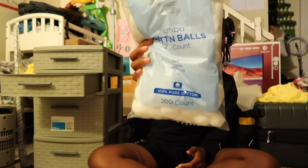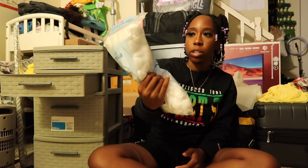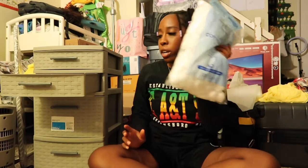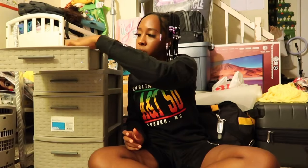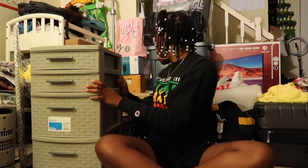In the remaining compartments I have cotton balls — I think from Walmart or the dollar store — and then my sunglasses. This is where I'm going to keep all my sunglasses because I love sunglasses and I have multiple pairs.